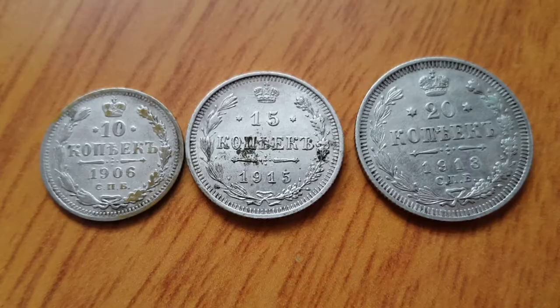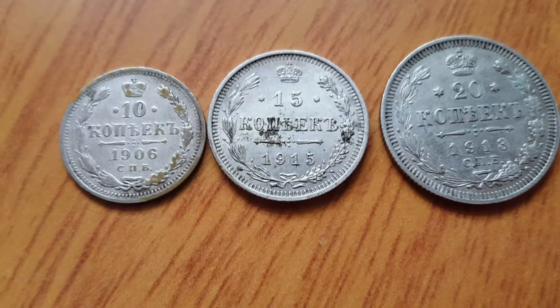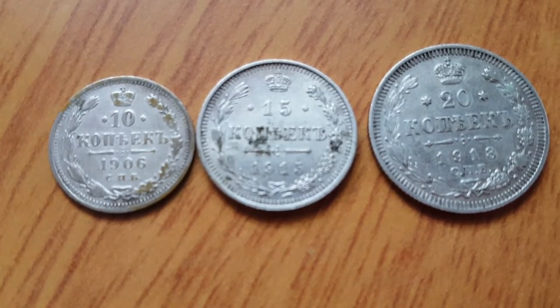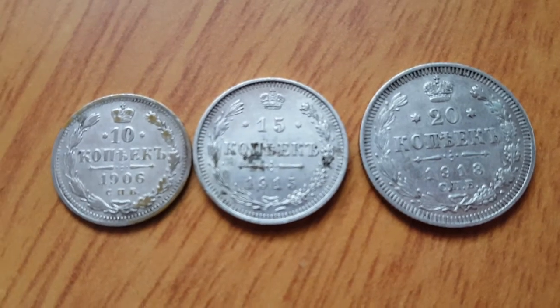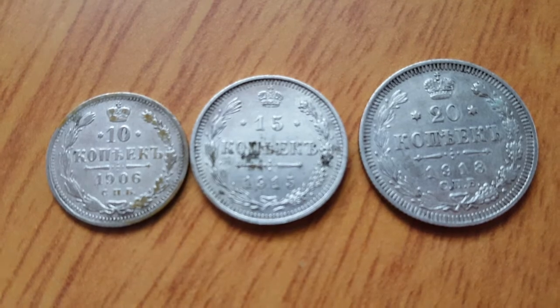As well as the 10, 15, and 20 kopek, you can actually get these coins in 5, 25, and 50 kopeks as well, and higher coins of 1 up to — I presume — 10 rubles. The 10 rubles would be gold.